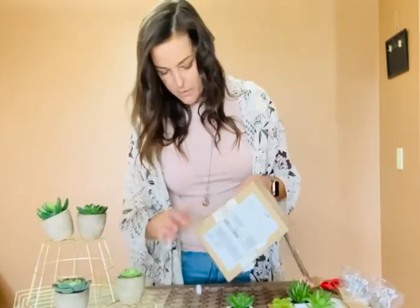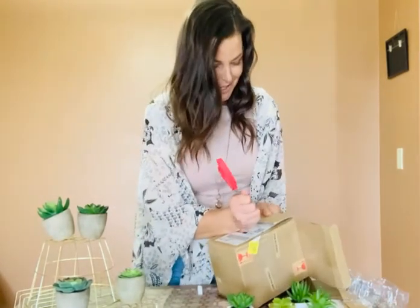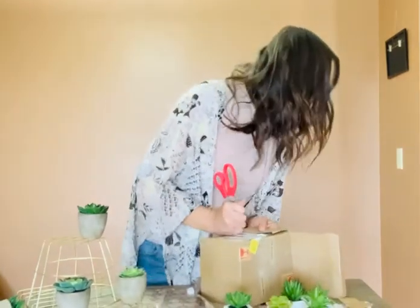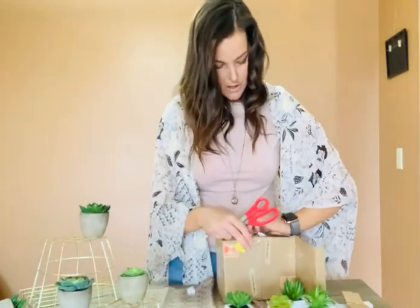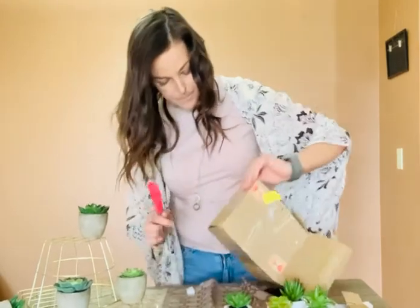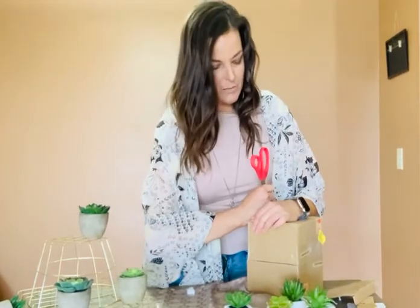Styrofoam everywhere — and then I guess they just kind of tape these to each other. One of my succulents went flying. I'm not working on the best table right now or with the best scissors, but so far the four look really really cute.